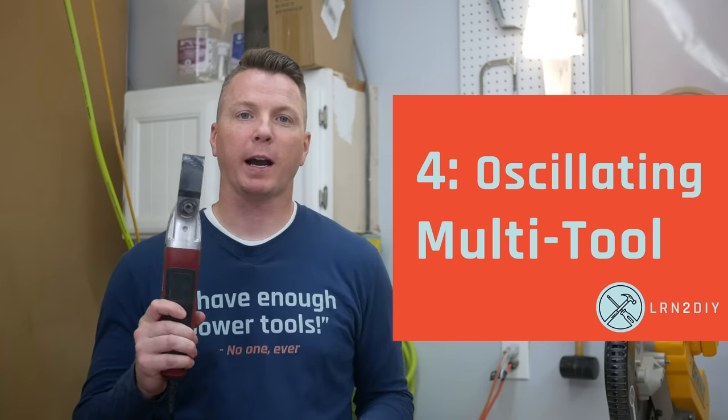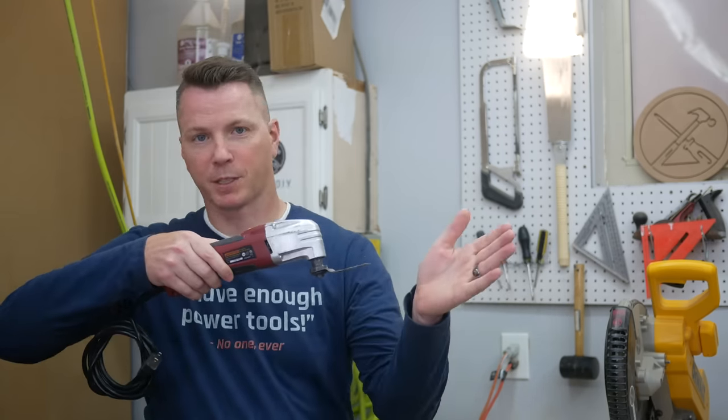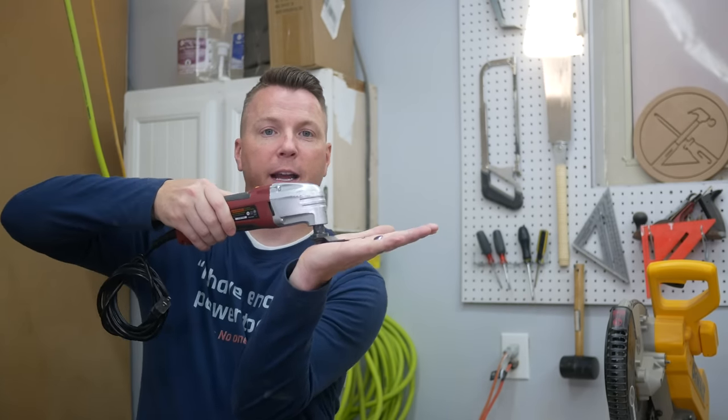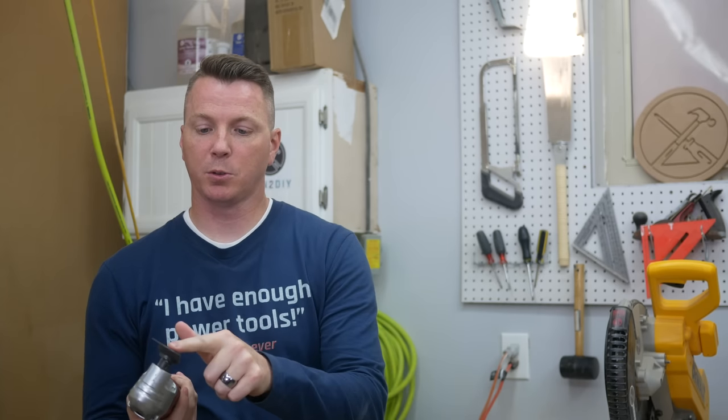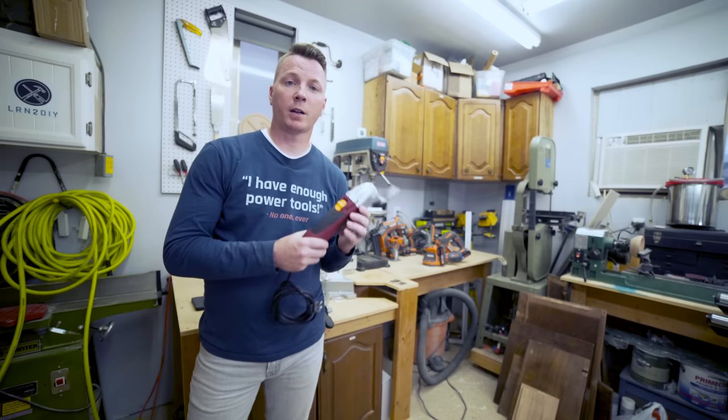Number four on our list is the oscillating multi-tool. This tool is incredibly handy. It can do an amazing plunge cut — this little blade oscillates back and forth just like a little saw blade, and you can cut directly into something without coming at it from the side or needing any clearance. It's called a multi-tool because you can loosen it up and swap it out for different types of tools. If you need to do some scraping, remove caulk from around your tub, or do grout removal between tiles, they sell tools for that. One of my favorites is a bi-metal saw blade for cutting through nails — great if you need to cut through nails holding old railing or cut out a junction box.